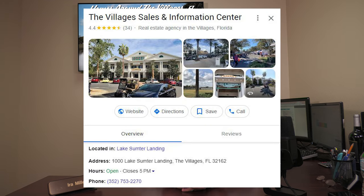One last place you might want to try is calling the villages sales office. Their telephone number is 352-753-2270. You could ask them to put you through to their property management office and see if they possibly might have a rental that you can rent.